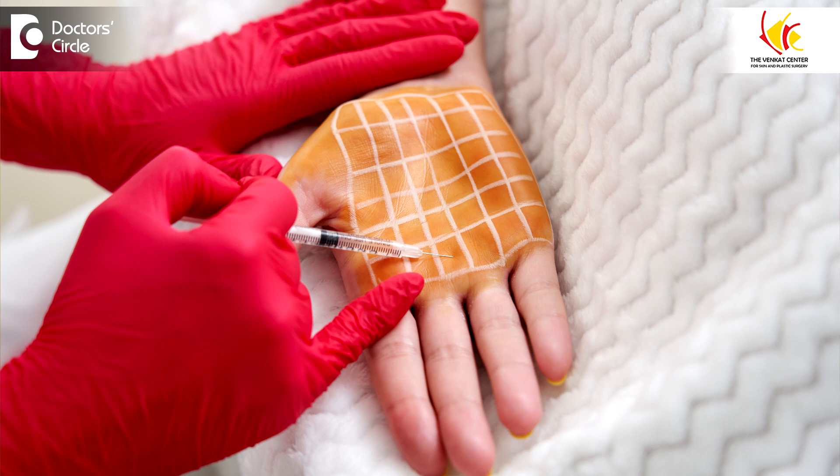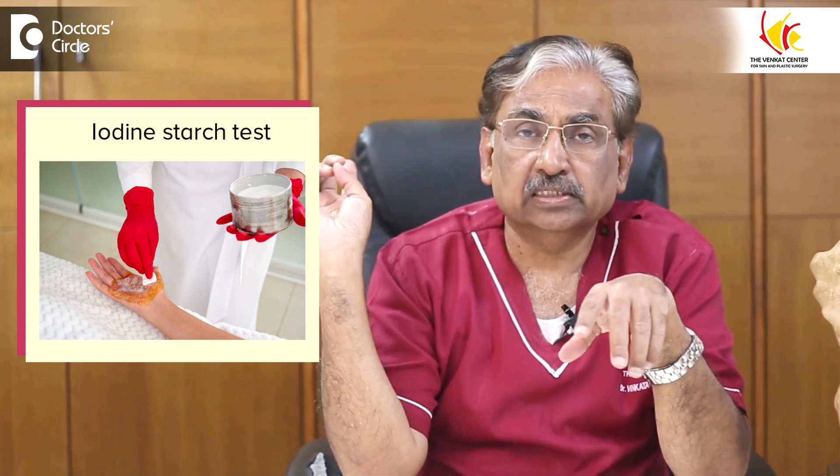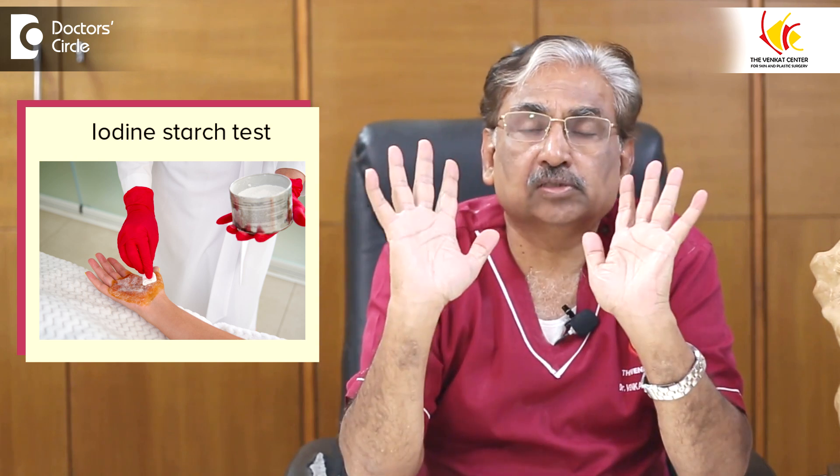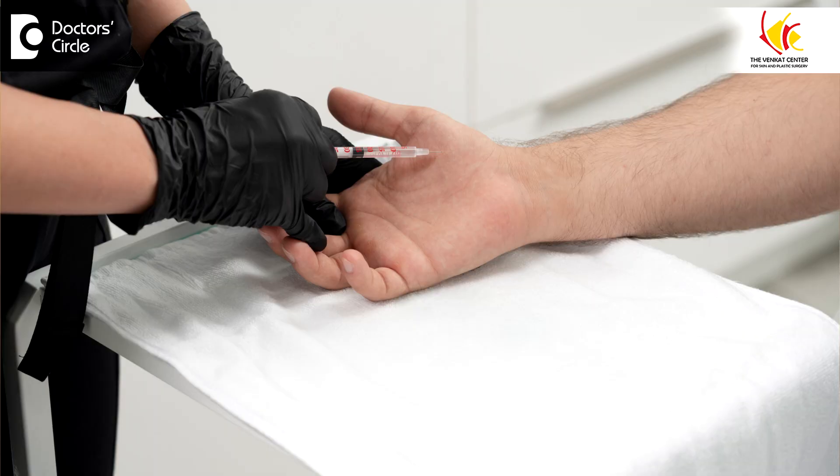It is done through injections at multiple areas on the palm. First, we map out the different areas where there is maximum sweating by doing a test called the starch iodide test. As you can see here, the patient has starch applied and with sweating it changes color. Depending on where the maximum sweat occurs, we inject Botulinum Toxin 2 to 4 units at each place.